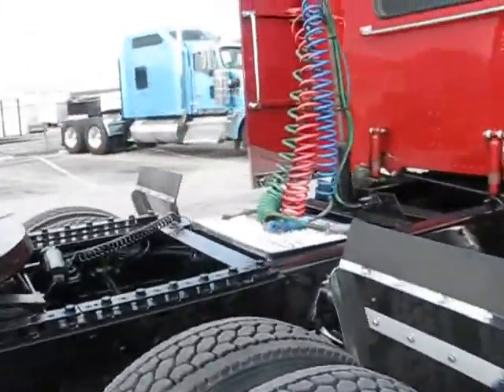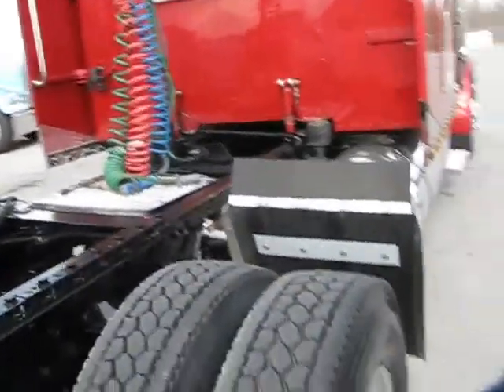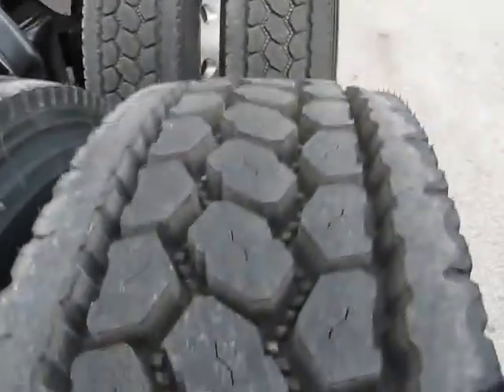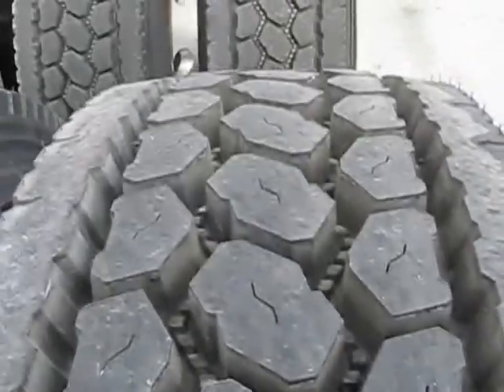Treads like new — I'd say they're easily 90-95%. You can take a look-see at your tread.